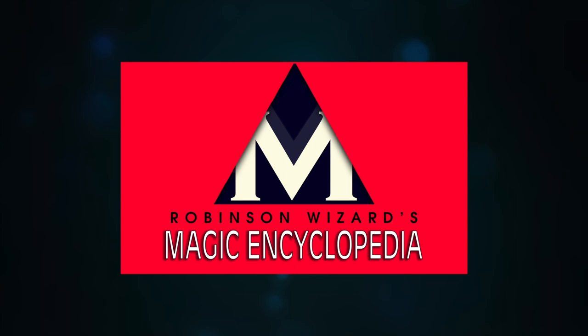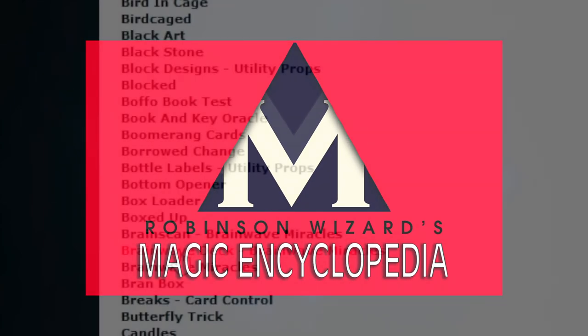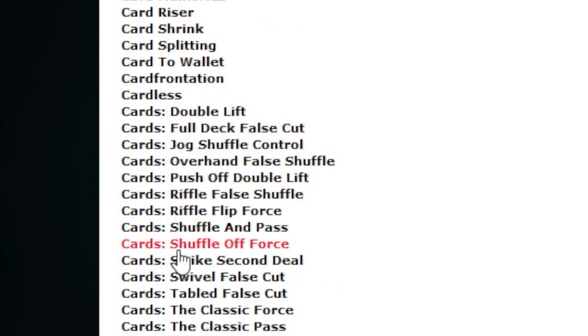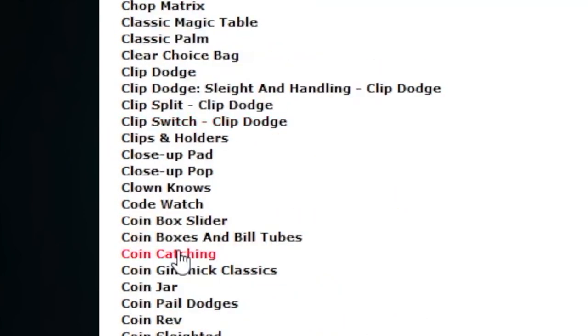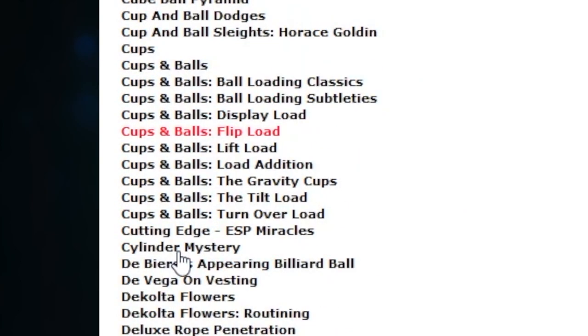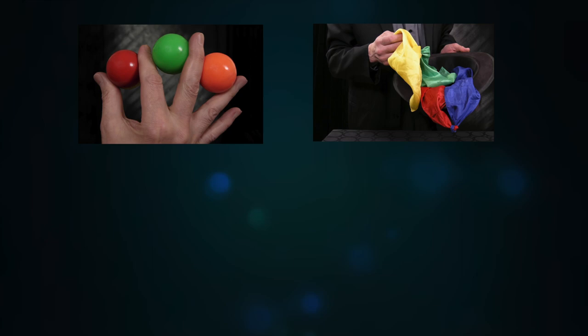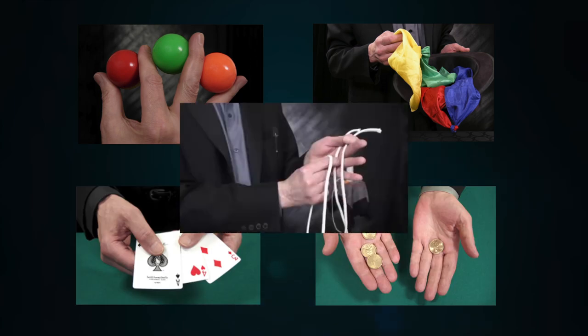Robinson Wizard's Magic Encyclopedia features over 800 effects spanning all disciplines of magic, including close-up magic, stage magic, mentalism, and more. Every trick is explained in meticulous detail, with all of them illustrated by either high-resolution color photographs or video instruction.